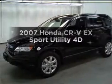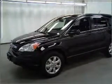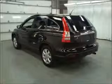Presenting the 2007 Honda CR-V. If you're looking for an automobile with great attributes, look no further.